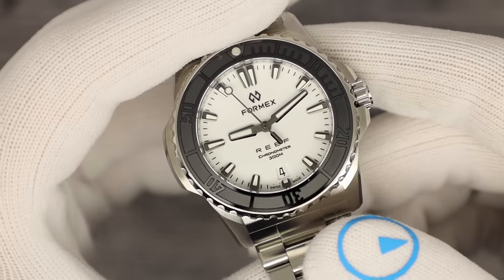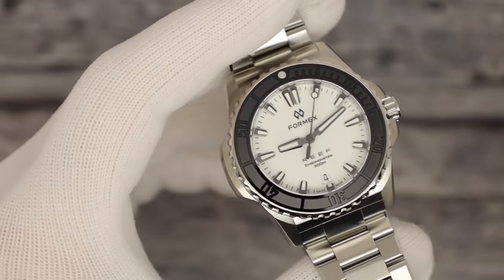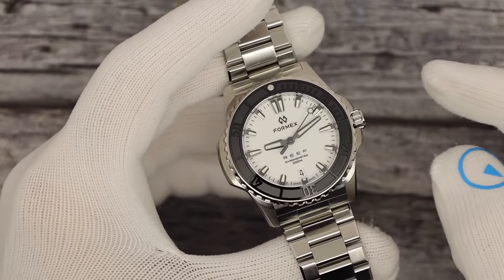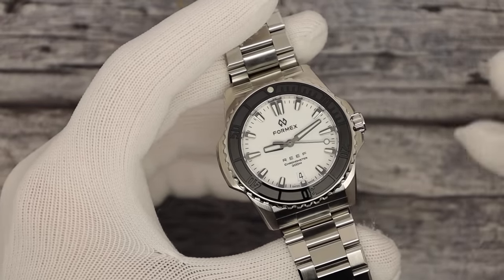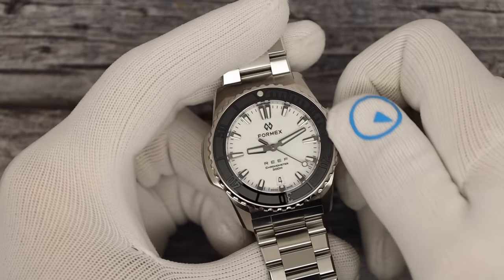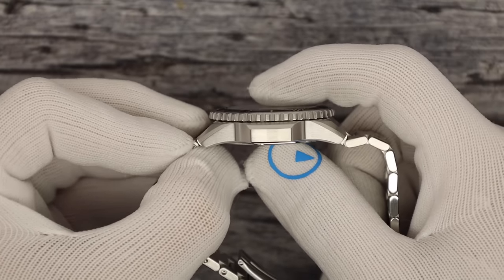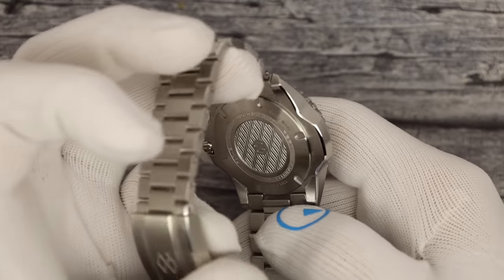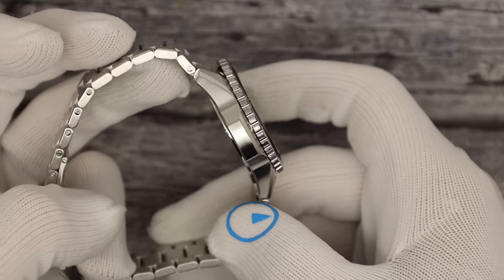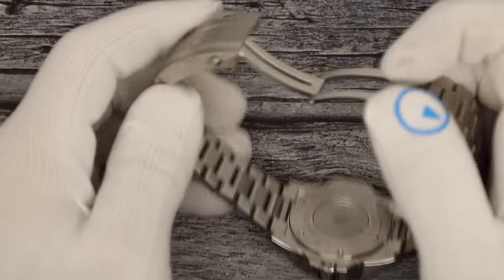The Reef is a chronometer, as it says on the dial. It comes in a couple of different colors — white, blue, green, black. This is the 39.5 millimeter version; there is also a 42–43 millimeter version. They're all the same price: $1,960. Running on a chronometer-grade Sellita SW300-1, automatic, hand-winds, hacks, screw-down crown. It is 11mm thick for a 300-meter water-resistant diver. Flat sapphire crystal, 45.5mm lug-to-lug, solid screw-down case back. Look how low profile that is. 22 millimeter lug, solid link bracelet, solid end links, beautiful clasp with hidden micro-adjust.